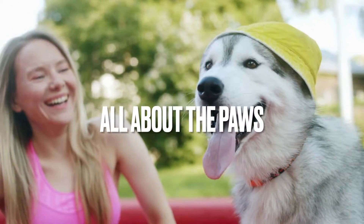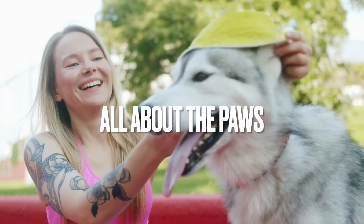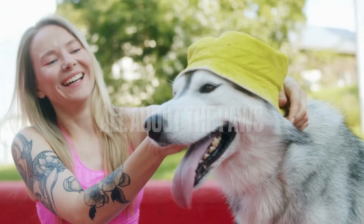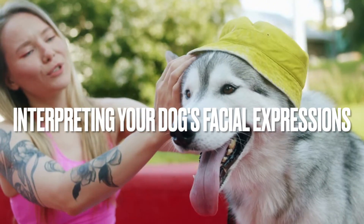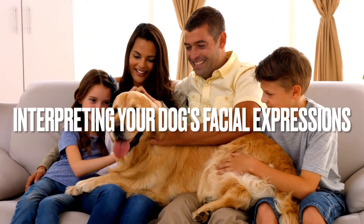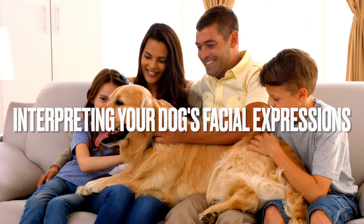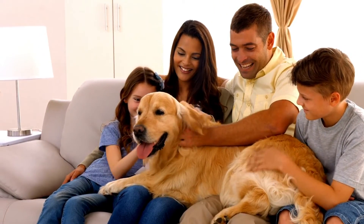Welcome back to All About the Paws, the ultimate podcast for all things dogs. I am your host, Andretta, and today we're going to be talking about interpreting your dog's facial expressions. In today's episode, I'm going to teach you how to read your dog's emotions, how to strengthen your bond, and just better understand what your furry friend is trying to say to you.